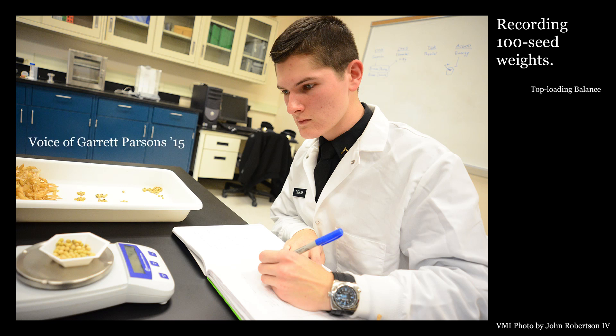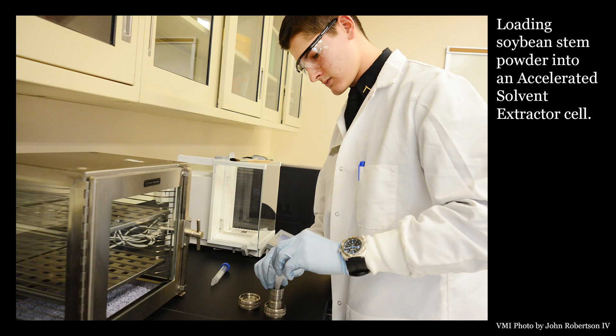You always hear about the scientific process and the scientific method, but to actually say what is your specific hypothesis, what do you think is going to happen, and then have the opportunity to work that process out, perform the experiment and get actual data and results is really the coolest thing that I've ever done.